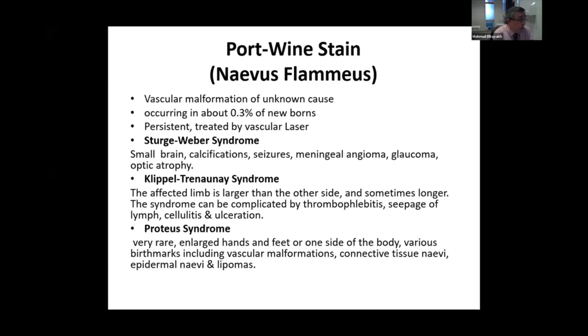So when you see a baby with port-wine stain on the extremities, you always need to measure the size of the limbs and compare both sides.